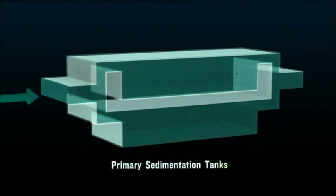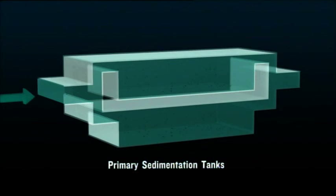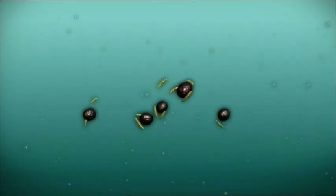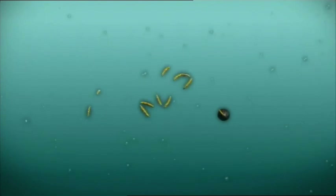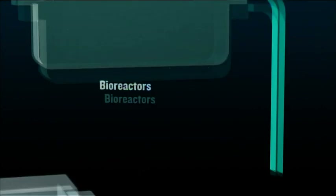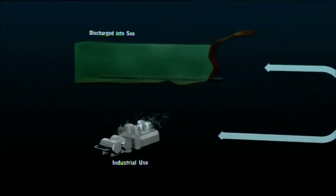Most of the remaining solids settle in the tank, where they are separated before the liquid goes into the bioreactor. Here, good bacteria — like those in our digestive systems — destroy any toxins. After one more purification stage, the water is safe enough for most purposes.